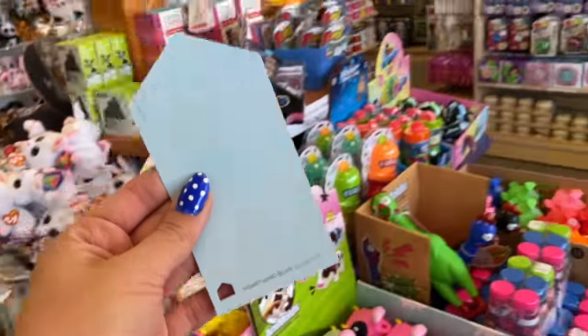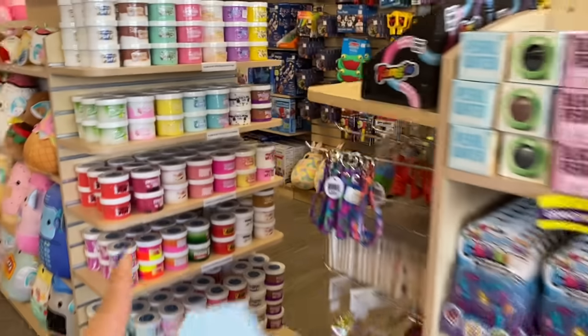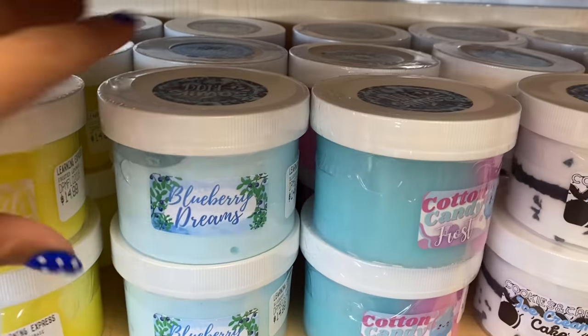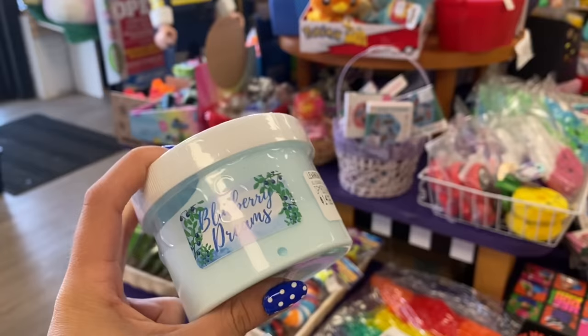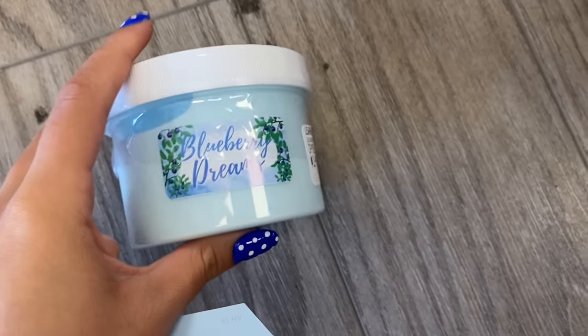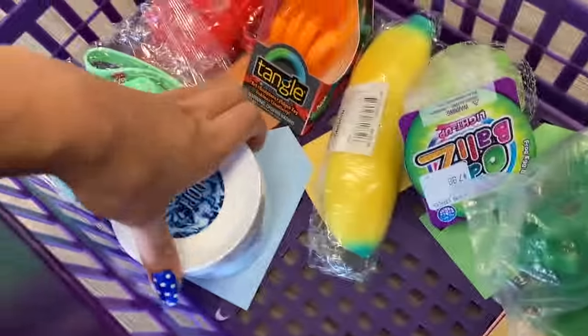Next paint card — it is light blue and I already know exactly where I'm going for this one. Right over here. I have been eyeballing this slime since the last time I was in here with Callie. It's called Blueberry Dreams and this just looks like it would be the most satisfying, blissful slime ever. Can we just take a moment to appreciate the perfect match? Oh my gosh I'm obsessed!